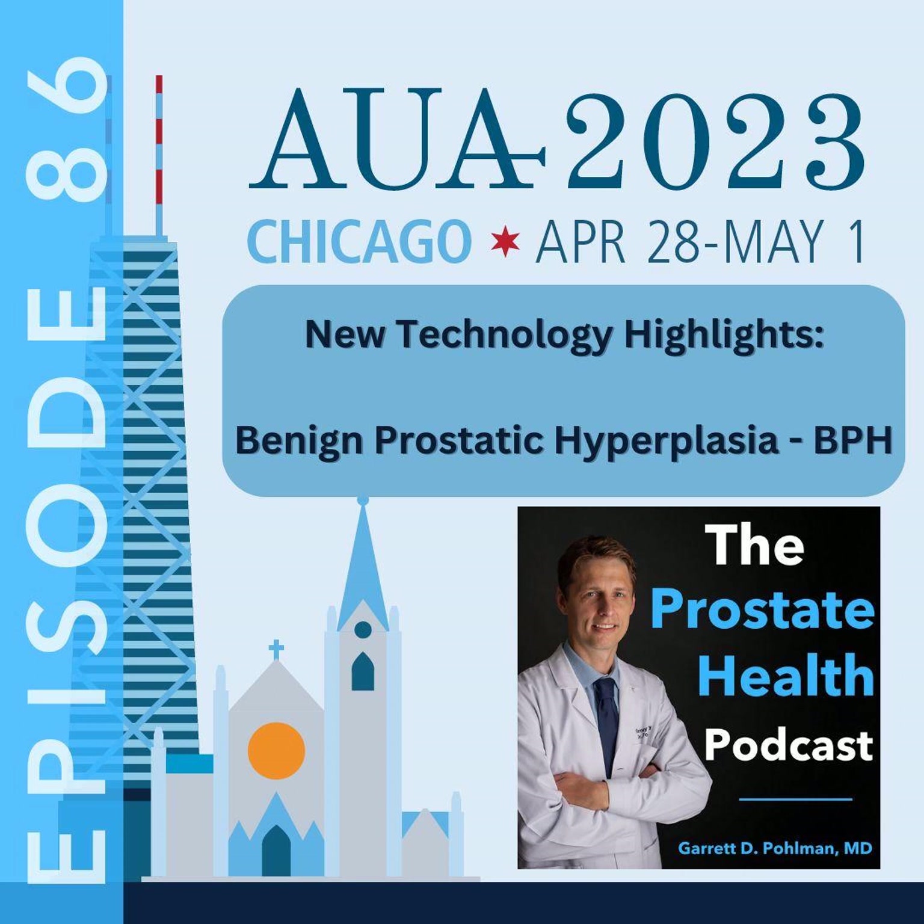Aqua ablation is the newest resective procedure that we have available to treat men with benign prostatic hyperplasia and BPH. It combines ultrasound imaging with a high-pressure water jet and robotic control to open up a channel through the prostate, allowing patients to void better and helping them with their lower urinary tract symptoms. How has it helped your patients compared to procedures before you implemented aqua ablation?